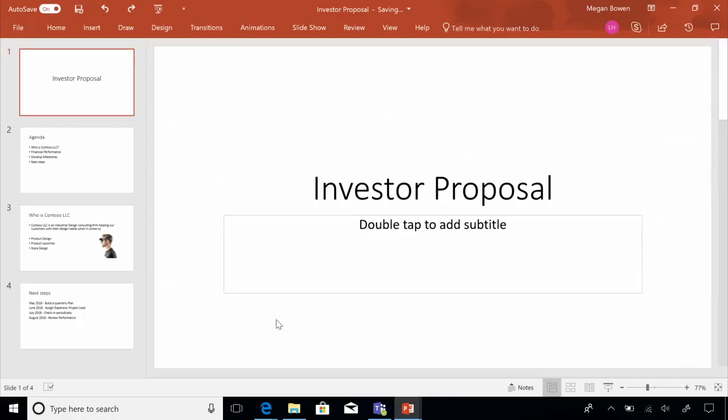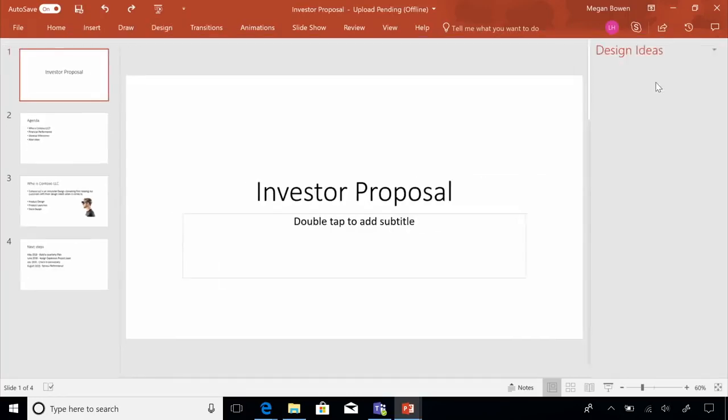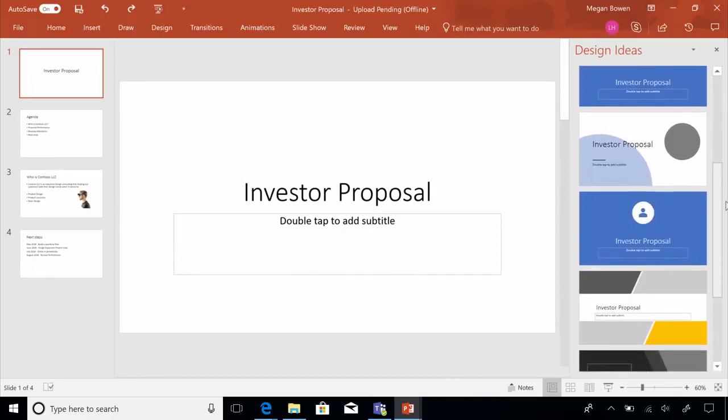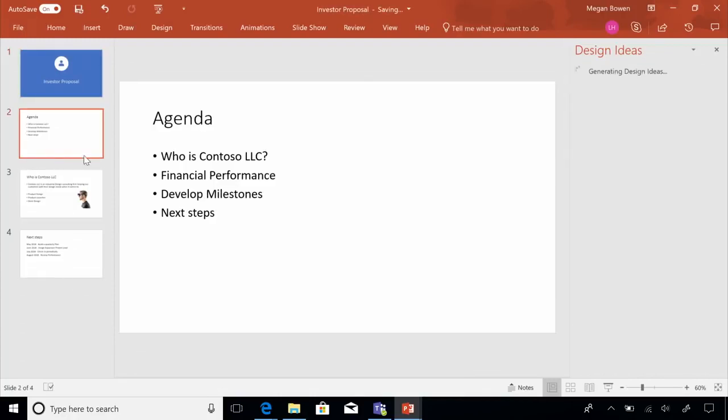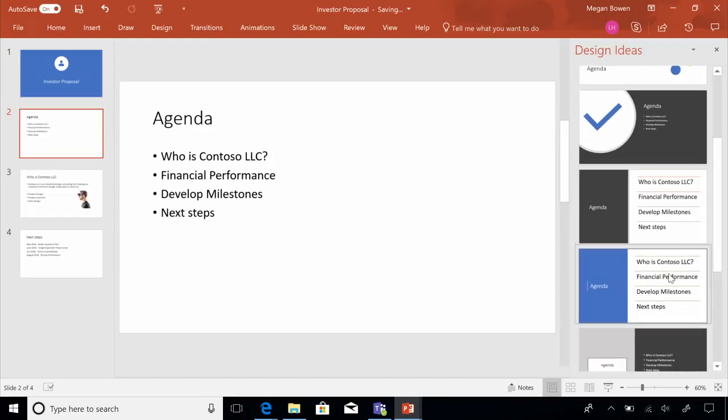This is Megan's investor proposal deck. As a business owner, Megan doesn't have time to build out a fancy slide deck, and yet she knows her deck has to look professional to wow investors. Here is where the latest PowerPoint's intelligence services come to the rescue — PowerPoint has intelligent services built in that automatically recommend slide options based on the content. It has recognized this is a cover slide and automatically given Megan good cover slide options. Next, it recognizes an agenda slide and gives appropriate formatting and content options.